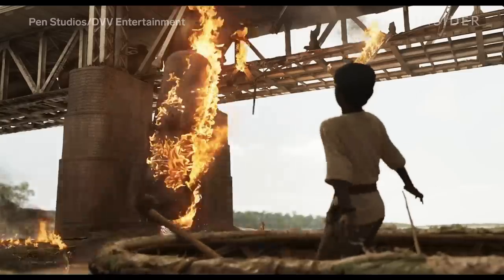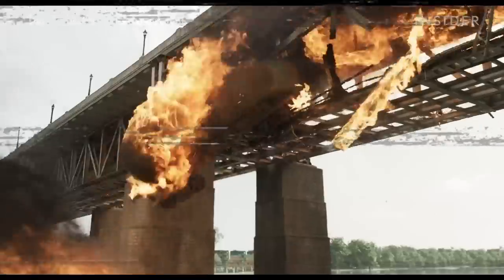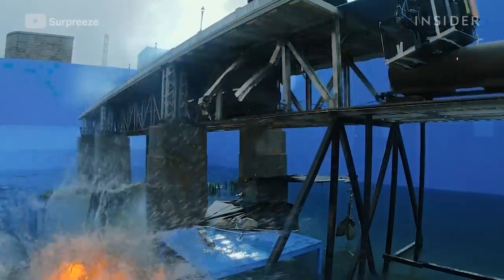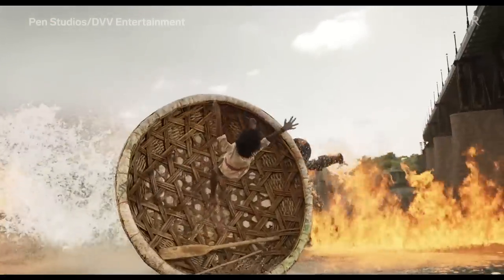Let's break down this train scene from RRR. This part is a fully CG train. This part was shot using miniature models at 1/8 the scale. And this part used a full-size train replica.